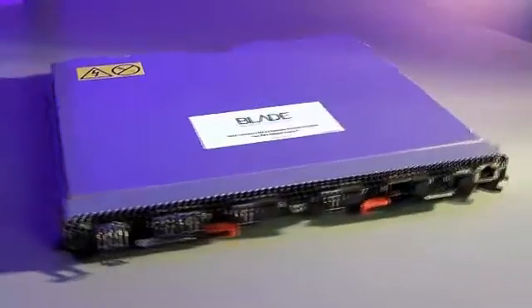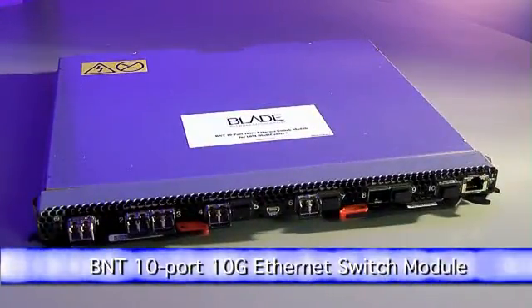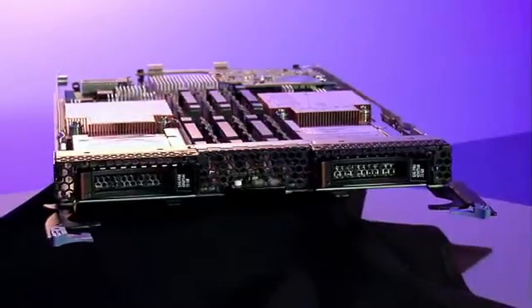You will also see that this switch delivers unmatched flexibility and investment protection to address the IT pain customers are experiencing in today's environment. Let's take a look at the switch's capability, starting with its flexible I/O from the Blade.